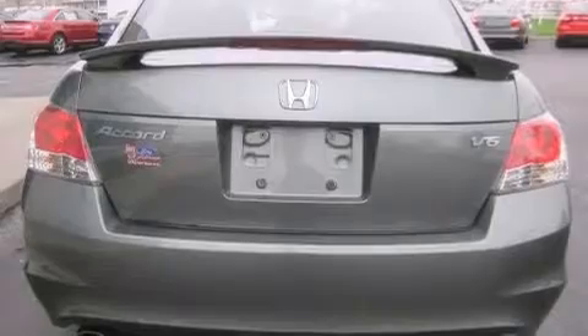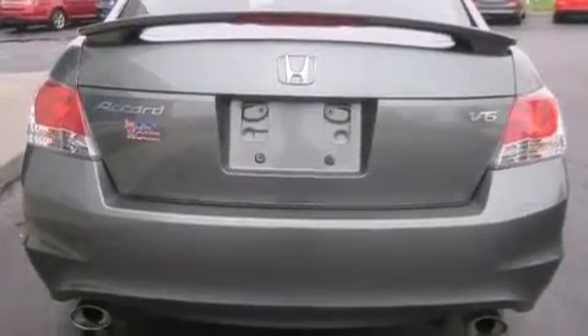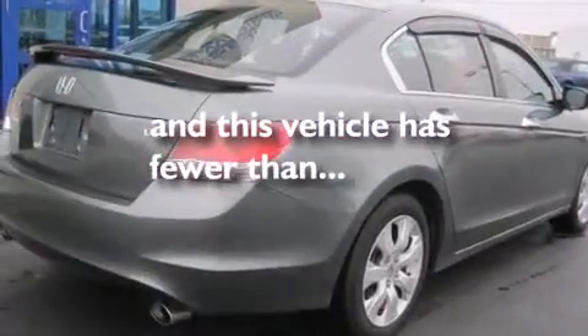Rear seat childproof door locks, a power driver's seat, air conditioning, and this vehicle has less than 43,000 miles.